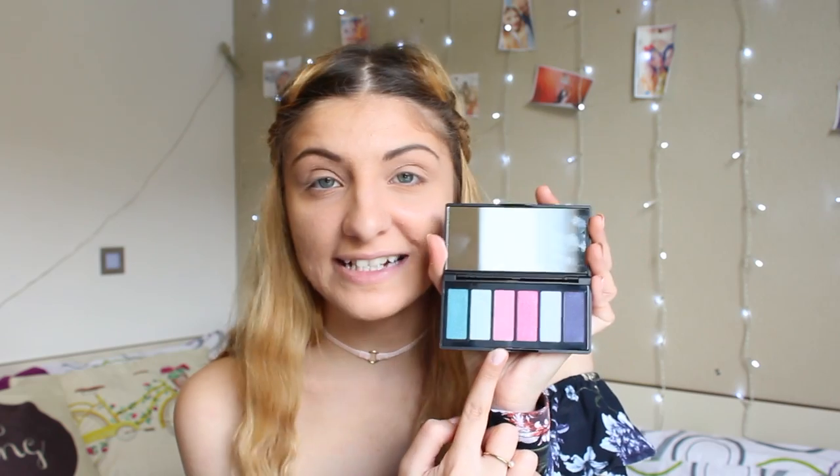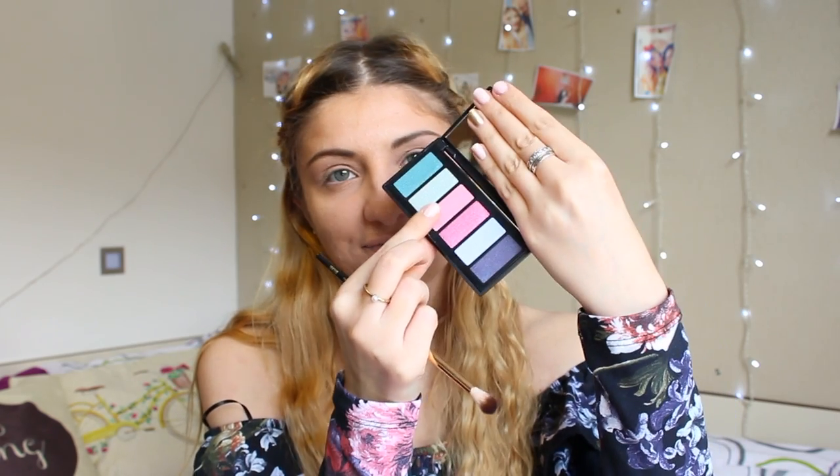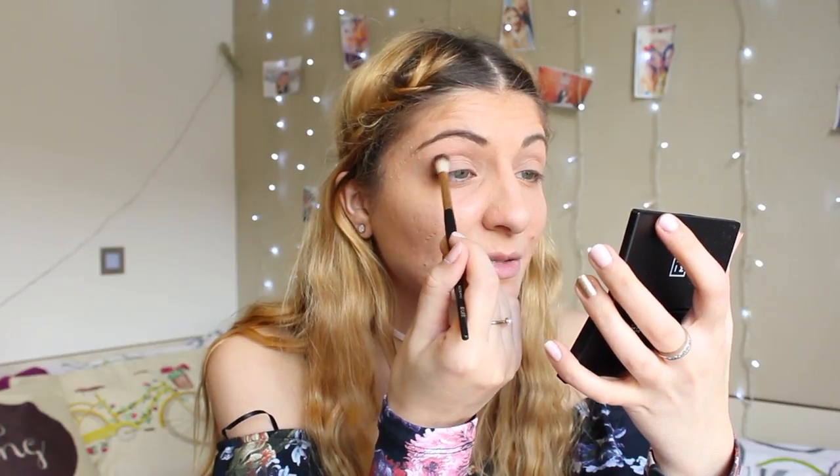We're going to try and do a look with these colors and I'm going to try and use all of them — except maybe this mint jade green one, since this is more of a day look. It comes with six different cute pastel shades — it's just so pretty. I'm going to take my blending brush and start with this light pink, then work our way through. Taking the light pink and, a bit powdery, we're just going to bring it into the crease.